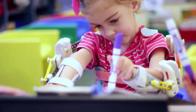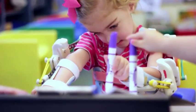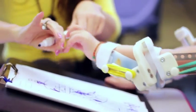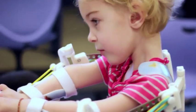She outgrew the first one and now we're on our second one, and it's still evolving — growing into this incredible prosthetic that helps her to use her arms.